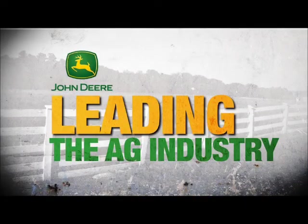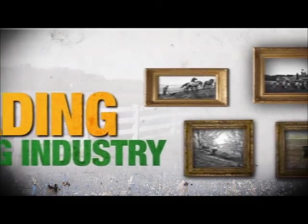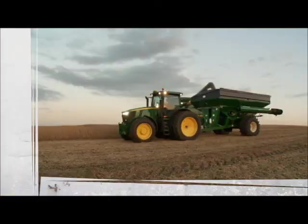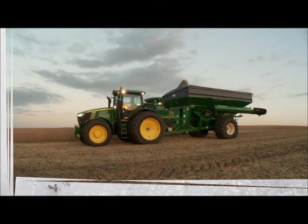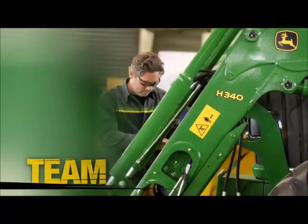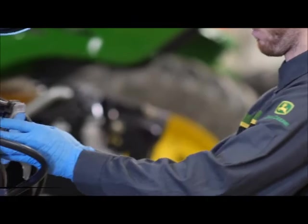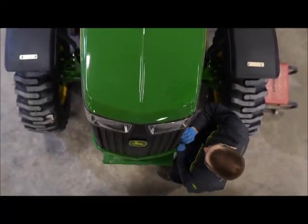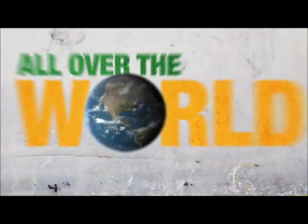John Deere began leading the AG industry with the invention of the steel plow. Now we're leading the industry into the future with some of the most technologically advanced machines in the world. And we couldn't have come that far without our team of educated, hard-working, forward-thinking technicians who have been there to support our ever-advancing technology.